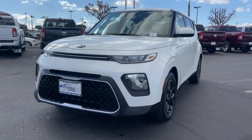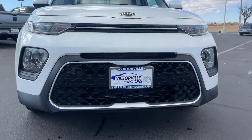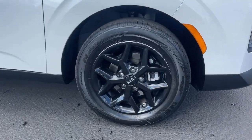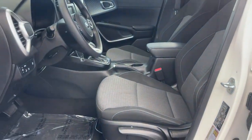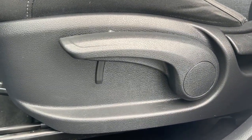These are just some of the great options this vehicle comes with: keyless entry, steering wheel audio controls, aluminum wheels, electronic stability control, traction control, intermittent wipers, floor mats, tire pressure monitoring system, passenger vanity mirror, and MP3 player.